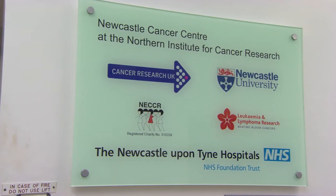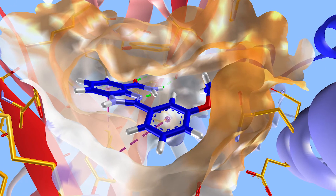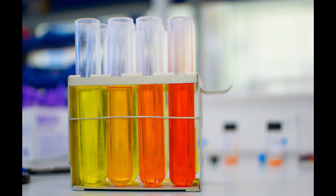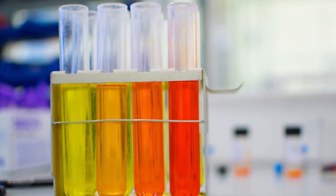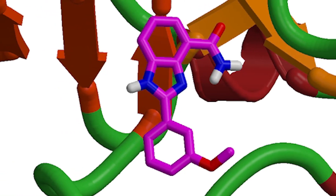Our laboratory is based in the Northern Institute for Cancer Research, and we are working as a team in the School of Chemistry to discover new treatments for cancer patients. One particular interest is targeting DNA repair enzymes — enzymes able to recognise damage caused by conventional therapy such as chemotherapy agents and radiotherapy. Because patients have these enzymes, they can repair the damage caused to the DNA of the cancer cell, leading to resistance and poor response to therapy.